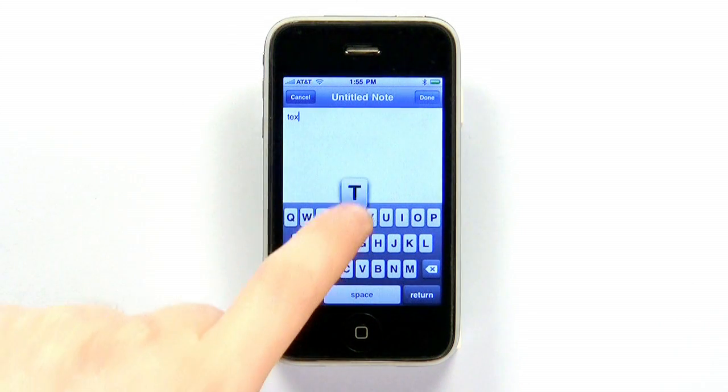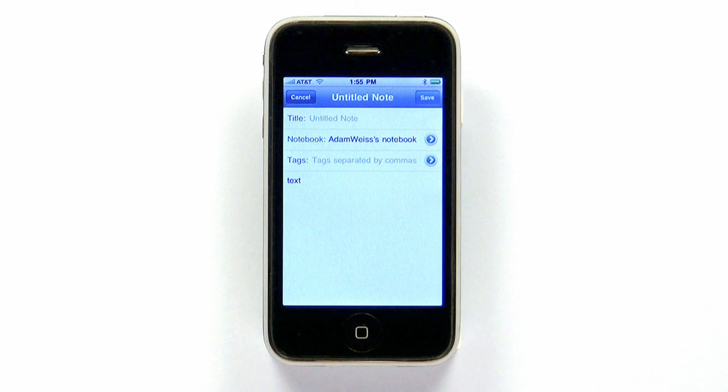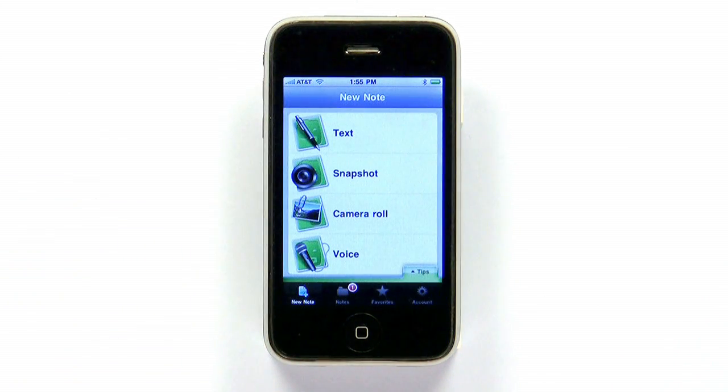Notes are automatically saved and are synced over the air with the Evernote servers when you make a change, giving you immediate access from the Evernote website and their excellent desktop software.